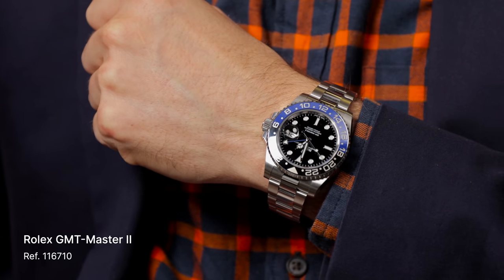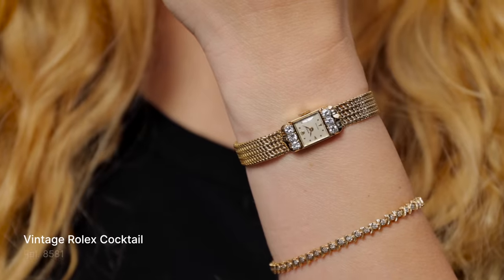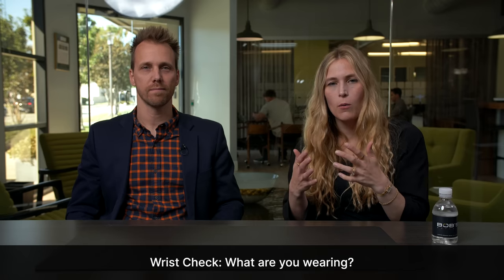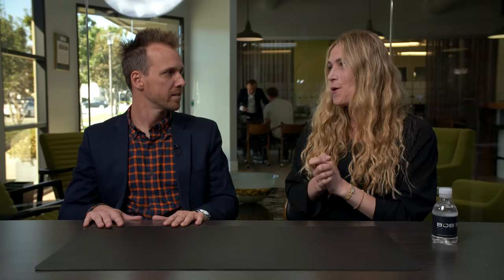Some things never change! I'm wearing the Batman on the Oyster — love it, will always wear it. I have a fun vintage Rolex cocktail with a little bit of diamonds up top and down below in yellow gold. I love how these are always so different — there's always a new cocktail I've never seen before. Love that mesh bracelet. You should share in the comments what you guys are wearing while watching — it's so fun to see the gamut of what everybody's enjoying episode to episode.